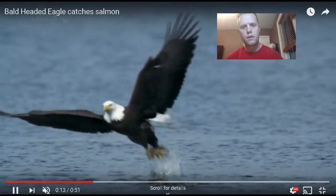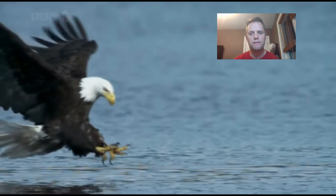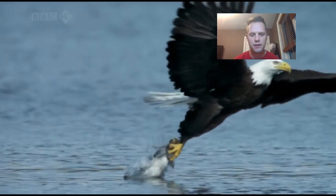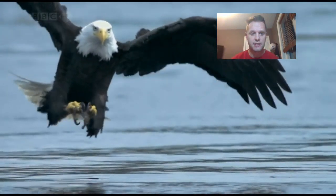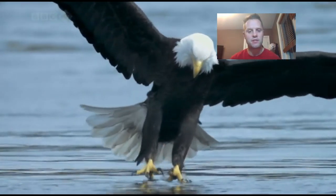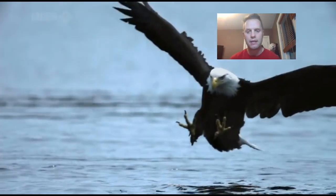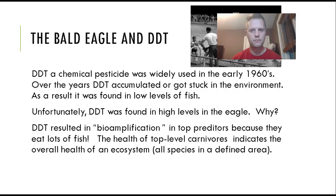In order to survive, an eagle has to consume a lot of fish. Even if fish have low-level concentrations of DDT, that DDT sticks in the fat of the fish, and when the eagle eats the fish, the DDT transfers from the fish's fat to the eagle. DDT does not get metabolized quickly, so over time the eagle accumulates a very high concentration. This process is called bioamplification — the concentration of DDT gets higher as you go up in predators, so the health of a top-level carnivore indicates the overall health of an ecosystem.